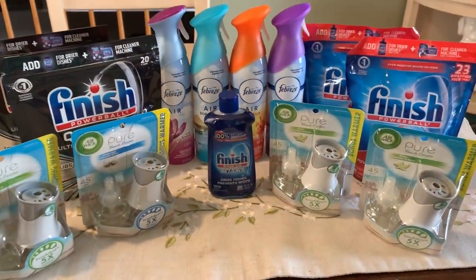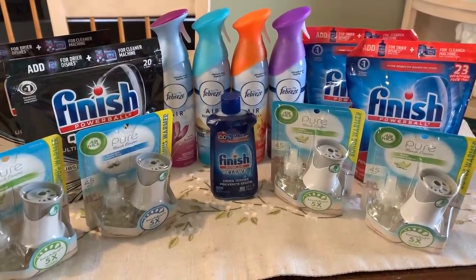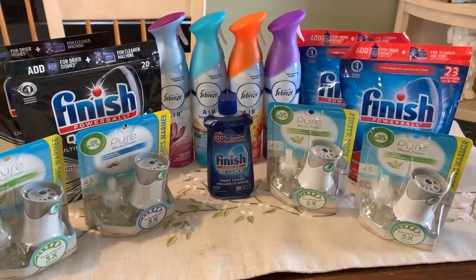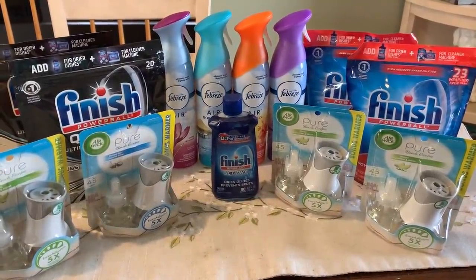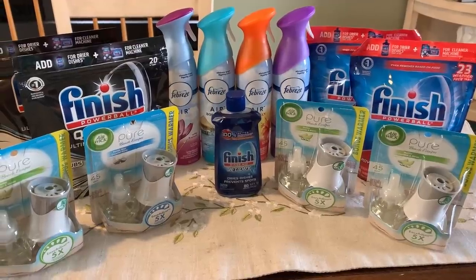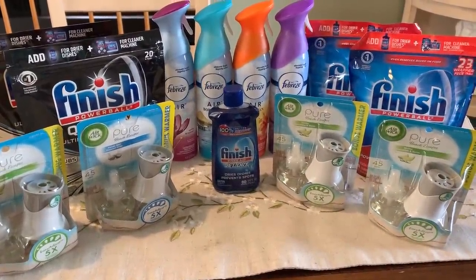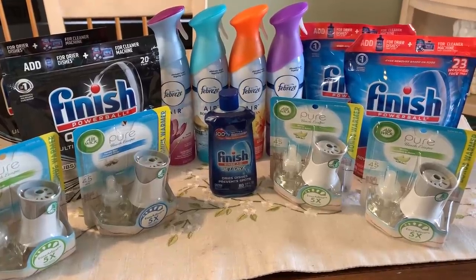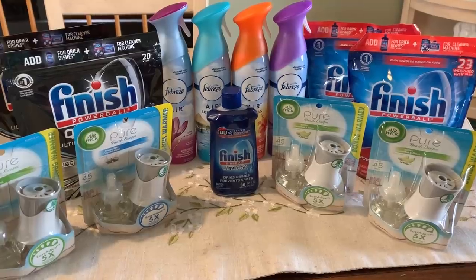We're talking dish tabs, air fresheners — really some great staple products that we don't always get couponing deals on. I did a lot of research with the Target ad this week, and there's just not a ton of deals, so I wanted to bring you a good video where if you have the coupons you can really go out and save some money. Now I'm going to show you my receipt and give you the final breakdown for each item.